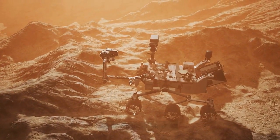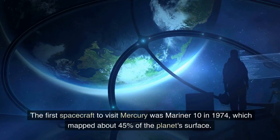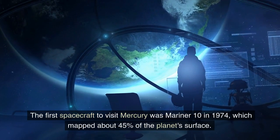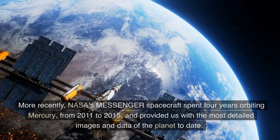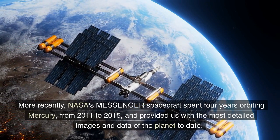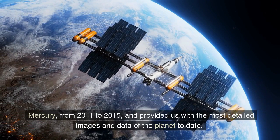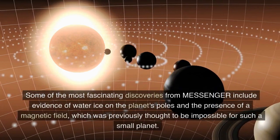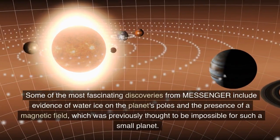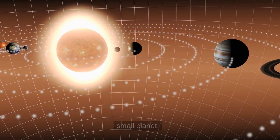Exploration of Mercury. To study Mercury, we have sent several spacecraft to the planet. The first spacecraft to visit Mercury was Mariner 10 in 1974, which mapped about 45% of the planet's surface. More recently, NASA's MESSENGER spacecraft spent four years orbiting Mercury, from 2011 to 2015, and provided us with the most detailed images and data of the planet to date. Some of the most fascinating discoveries from MESSENGER include evidence of water ice on the planet's poles and the presence of a magnetic field, which was previously thought to be impossible for such a small planet.